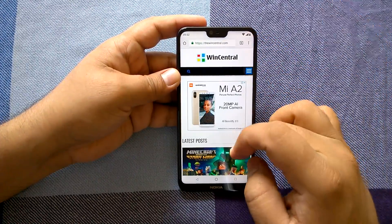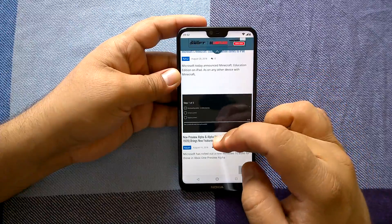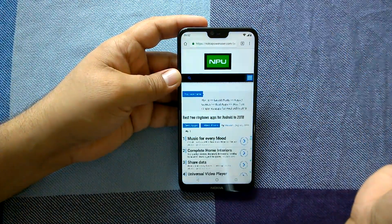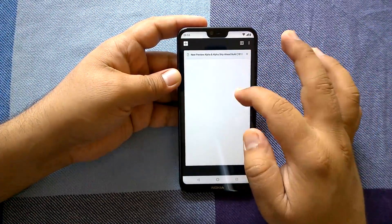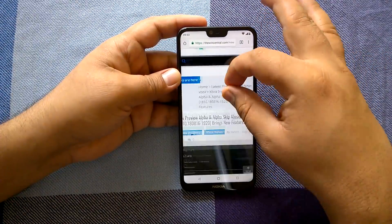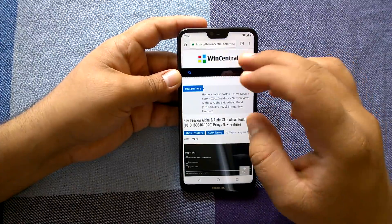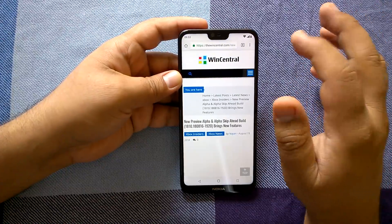We've opened six tabs and now we will open some more. With eight tabs open, going to every tab is very, very easy. Rendering is very, very quick. Things like panning and zooming are effortless, and scrolling is too good. Browsing on Nokia 6.1 Plus looks effortless, very fluid, and it's really enjoyable.